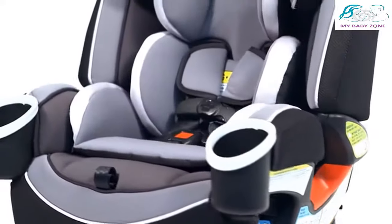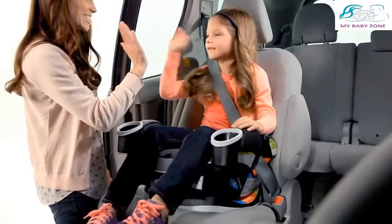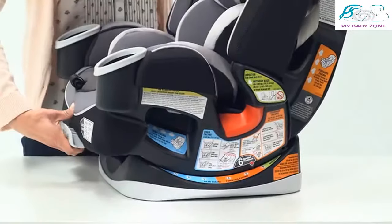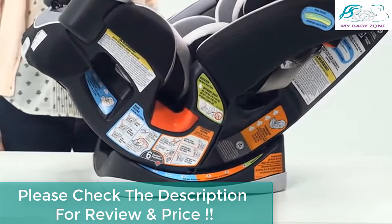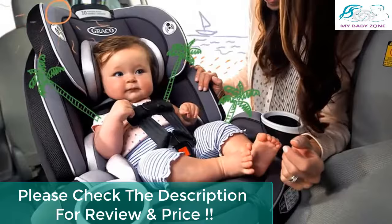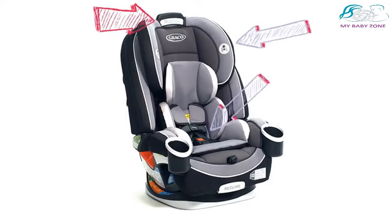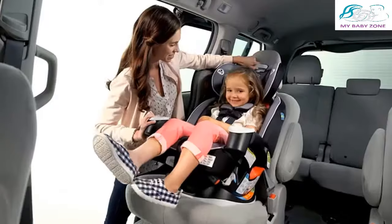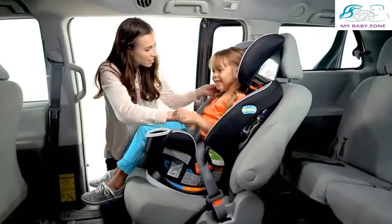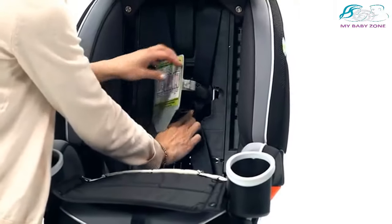This all-in-1 car seat has so many features for your little — then big — one, with great convenience features for you too. With six-position recline, you can easily adjust the car seat angle for rear-facing and forward-facing modes. Graco's Simply Safe Adjust harness system has a one-hand, no-rethread harness that automatically adjusts the harness and headrest at the same time, with 10 different positions for a perfect fit. When ready to transition to a belt positioning booster, the harness storage compartment will hold the straps until you need them again.